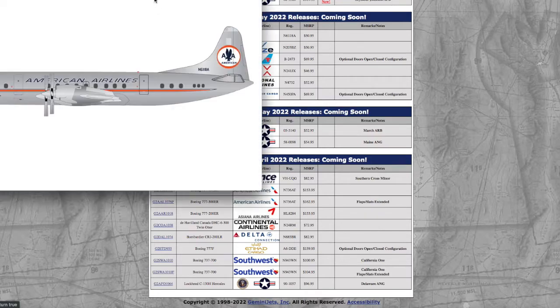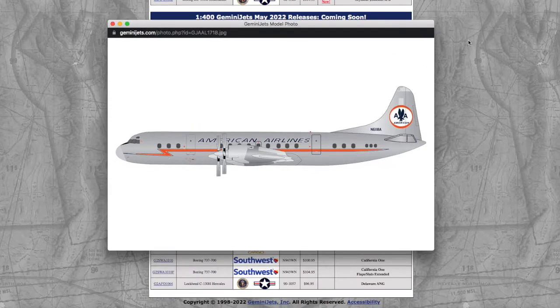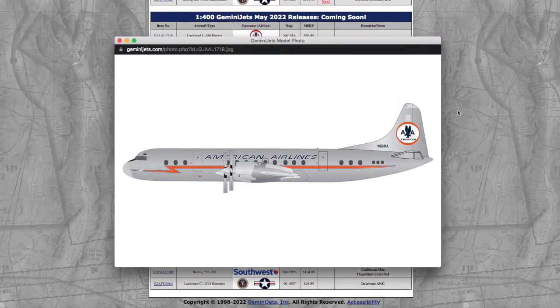Starting off with the 1:400 releases, we have quite a veteran aircraft — an American Airlines Lockheed L-188 Electra, registration number 6118 Alpha, and the price is $15.95. I don't know why Gemini would choose to release this kind of model. I know that there is a market for retro collectors, but it's not nearly as big as the market for people who collect modern aircraft, so I don't think this model is going to sell well at all.